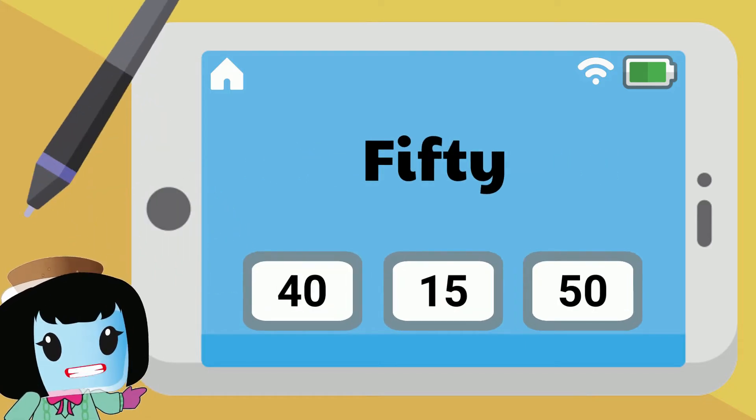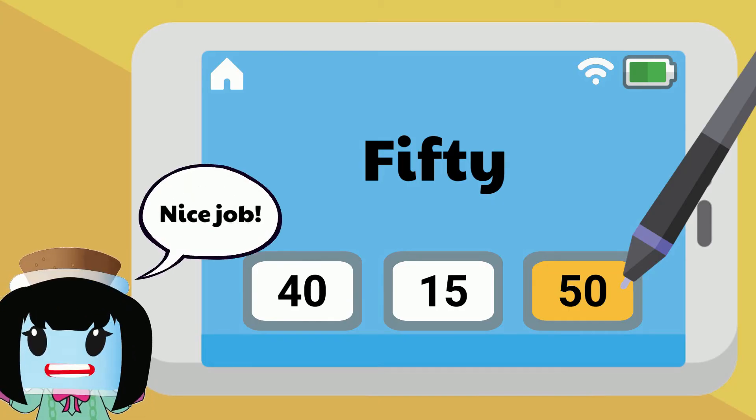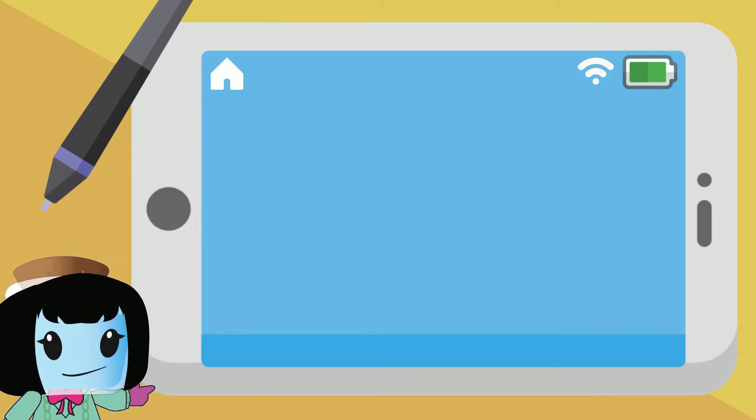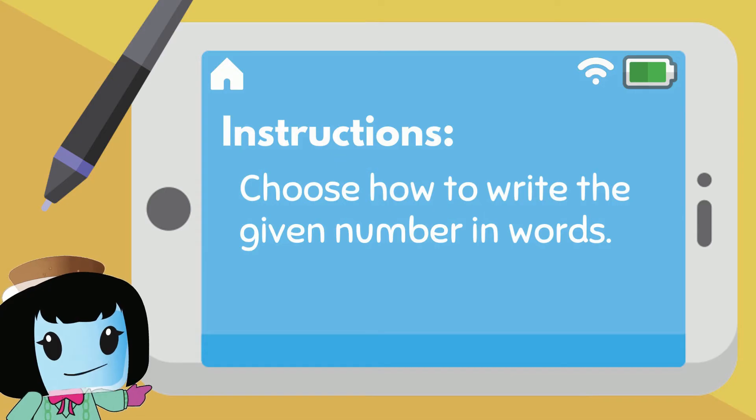Fifty is written as five, zero in digits. Nice job! Let's do it the other way around this time. Choose how to write the given number in words.